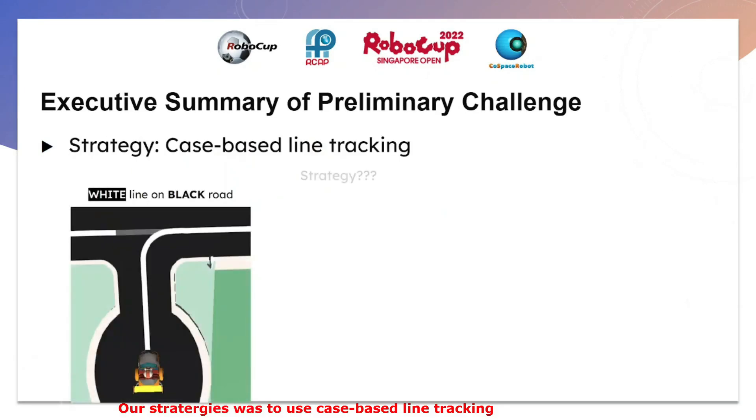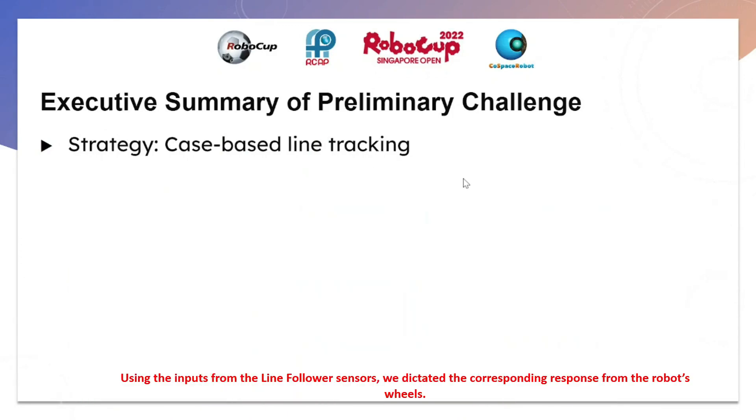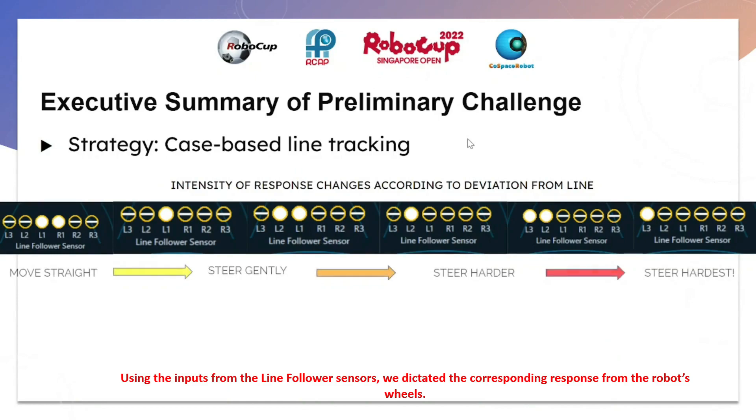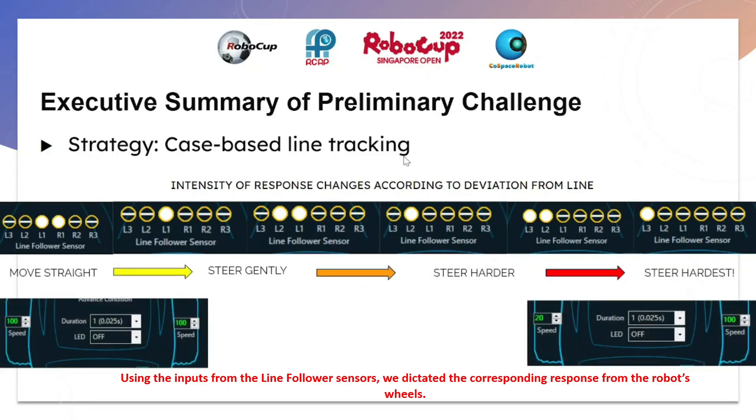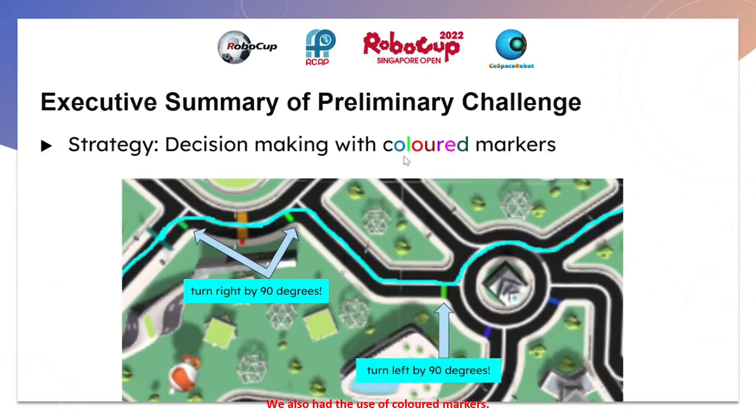Our strategy was to use case-based line tracking. Using the inputs from the line follower sensors, we dictated the corresponding response from the robot's wheels. The further the robot is away from the line, the stronger the correction needs to be. We also made use of colored markers.